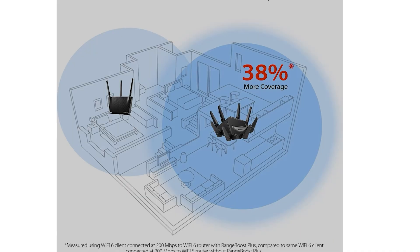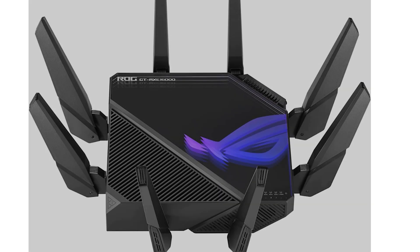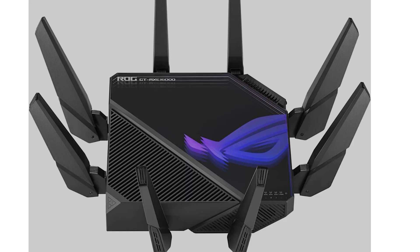It also features RGBs that you can customize, great cybersecurity, a VPN you can install onto the router, great parental controls, and customization for gaming profiles. The only negative side is it is the most expensive on the list at $599 USD.